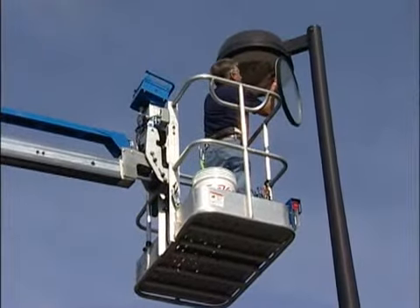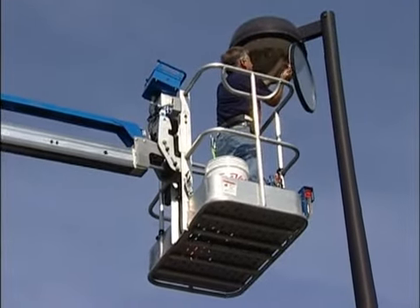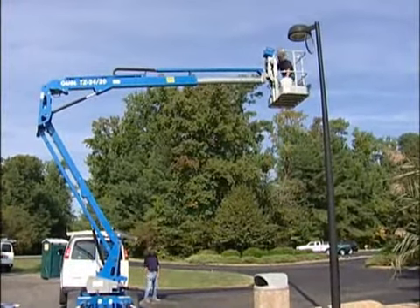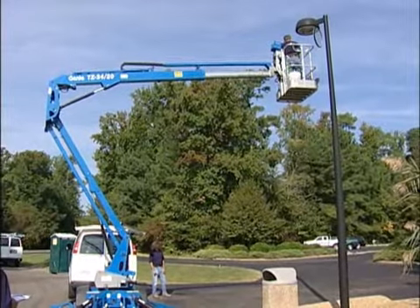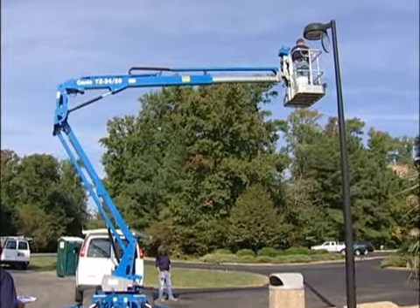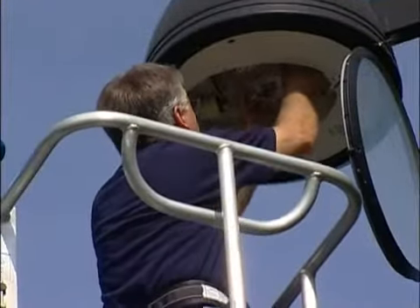We recently replaced four original 400-watt high-pressure sodium fixtures with new 90-watt LED fixtures. The new LED, or light-emitting diode, fixtures consume 78% less power and have an estimated lifespan of 50,000 hours, compared to 10,000 hours for the original high-pressure sodium fixtures, all the while providing more light.